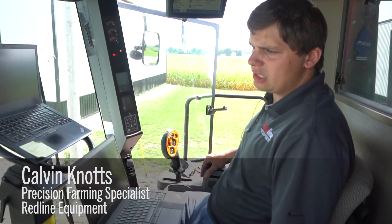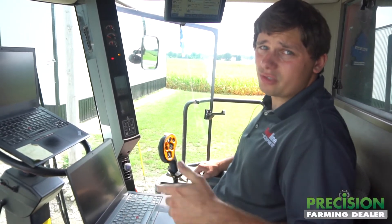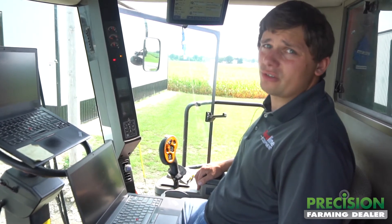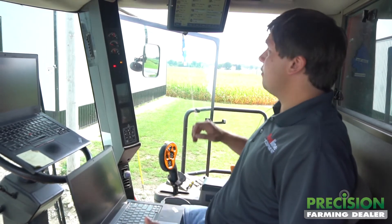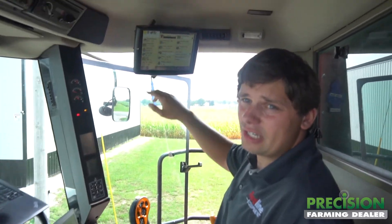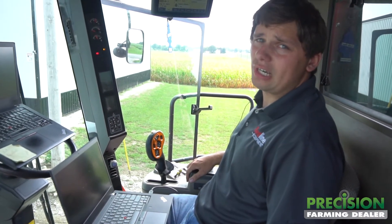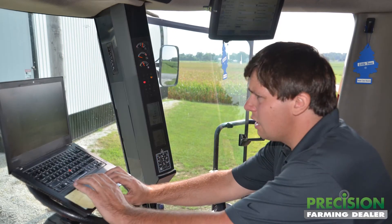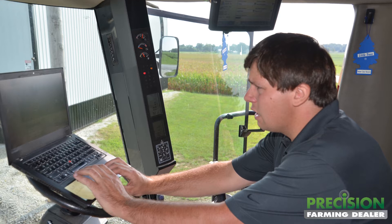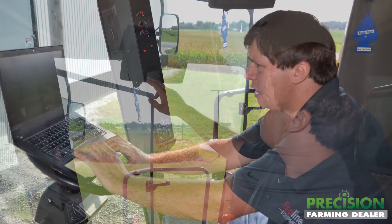The original reason we came out on this service call was the customer had some complaints about the monitor generating new tasks too frequently — basically every 10 acres or so, it would generate a new task in the yield monitor. That's really not a problem, except they have a bushel counter on here that was resetting itself too frequently, and they're trying to keep track of those bushels as they haul them out of the field. So basically what we did to start with is we deleted the yield data from the machine, the previous season's yield data.